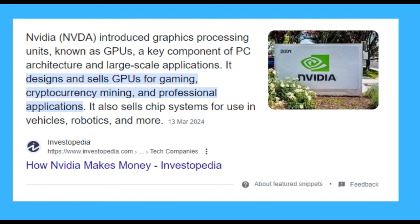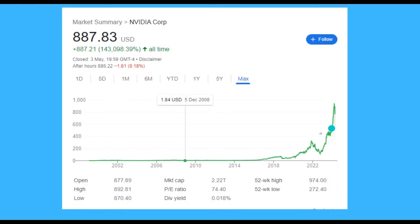If you realize what sector NMT and Dynex are in, you just have to look at NVIDIA. NVIDIA is a company that designs and sells GPUs for gaming, cryptocurrency mining, and professional applications. It's a huge company covering the exact same area that NetMind with their NMT token and Dynex with their DNX token are covering. Since GPU power is becoming such a limited resource, you can see what's happened to NVIDIA's share price in the last few years.